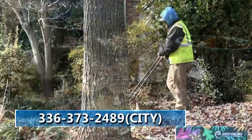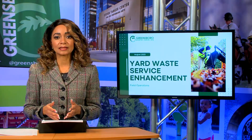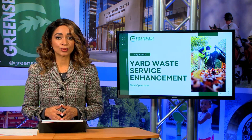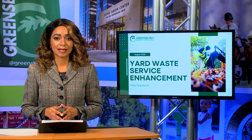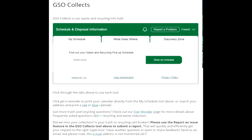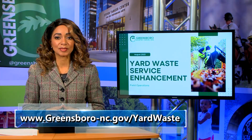Call the contact center to purchase an additional 95-gallon gray cart for $65. Avoid placing leaves on the curb, right-of-way, or in the street. Burning yard waste, including leaves, is not permitted within Greensboro city limits — this includes the use of fire pits. Download the GSO Collects app to receive a personalized collection schedule so you never miss your collection day. For more information, visit the city's website.